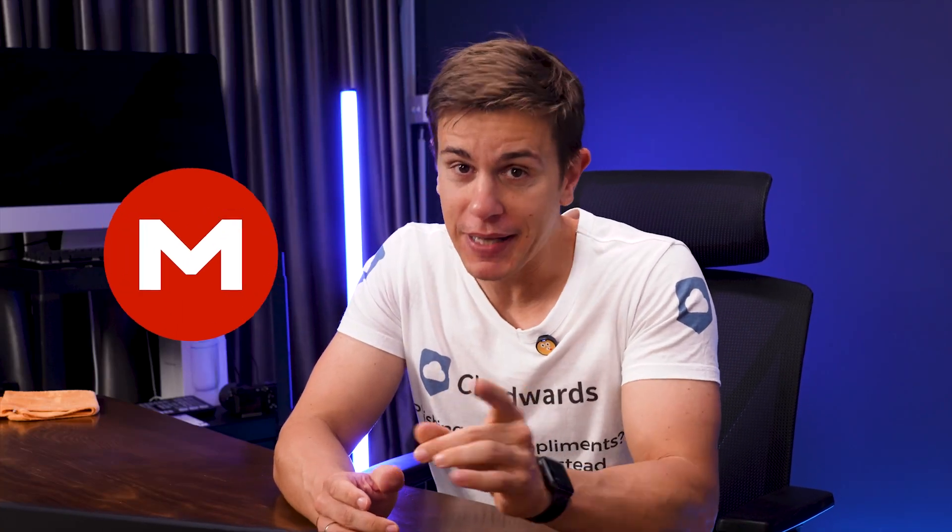If you watched my Mega review, then you already know I'm a big fan. But what if I told you there are some equally impressive alternatives out there, and in certain ways, even better than Mega? Come with me.